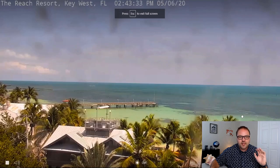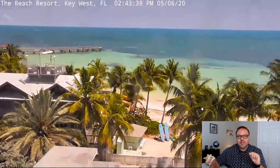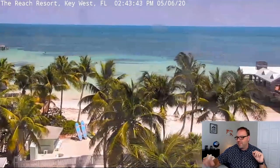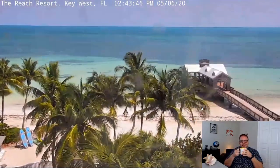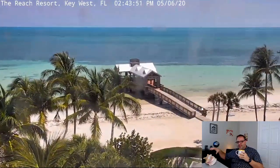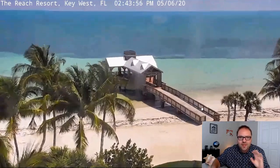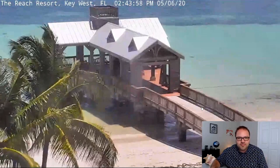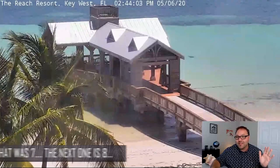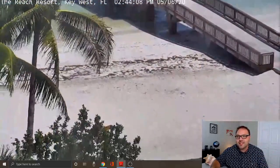Once you load that up, just hit the play button. This is a live view from the Reach in Key West and it is absolutely stunning. This webcam actually moves around so you can see what's going on there in Key West, Florida. What a beauty — sit back and enjoy your beverage. Whoa, did that bird just fly by? That was cool. Sit back, enjoy your beverage, listen to some shells while you're enjoying the beach in Key West. That is number six on our list.